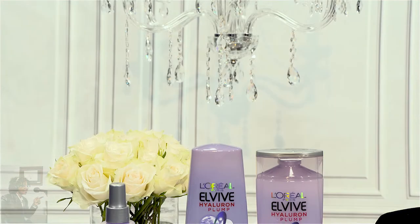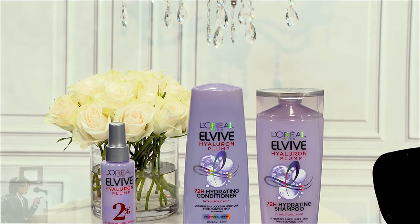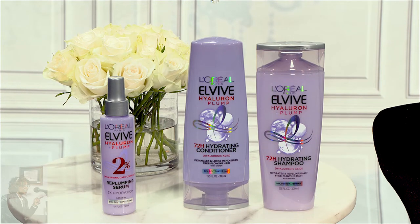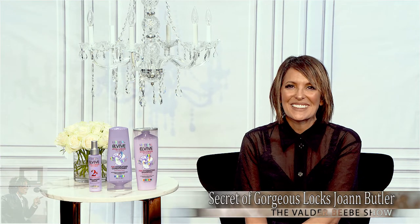You'll notice a difference right away when you use it. It's good for all hair types. The best part — it's super affordable. It's exclusive to Walmart, so you can only get it there. The shampoo and conditioner are under $5 and the spray is under $7, so really a steal.